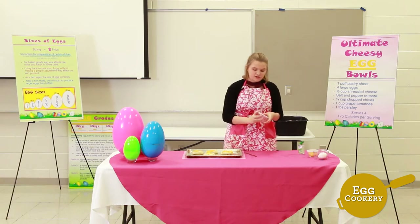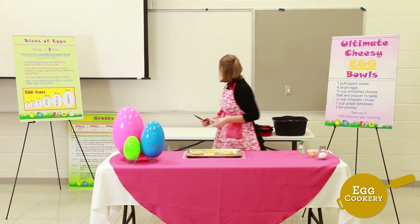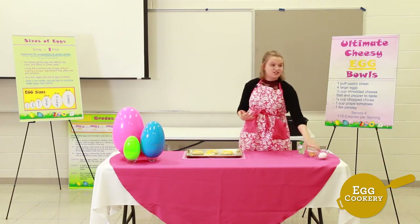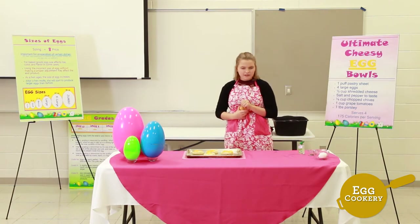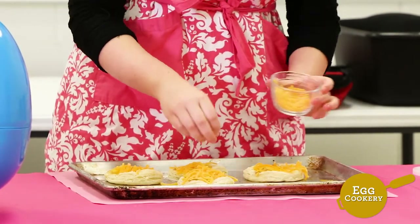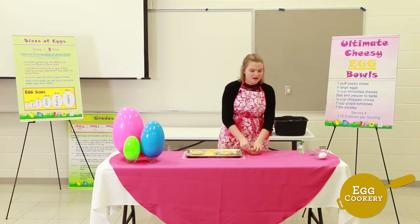After that, add cheese — just sprinkle a little bit on there, but you can use whatever kind you like. Then just add salt and pepper to taste.